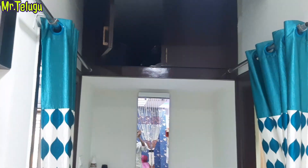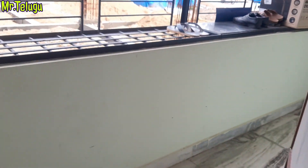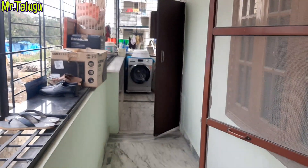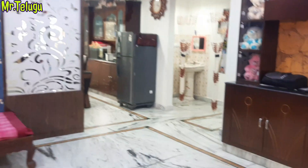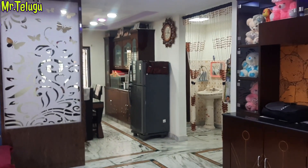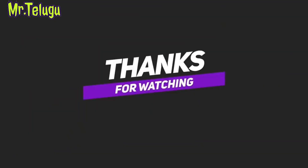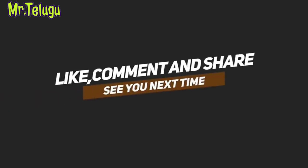You also have a store room included. There is water supply arranged. The land share is 65 square yards. This is the Magzone 2BHK. Thank you for watching Mr. Telugu Properties. Please click like and subscribe.